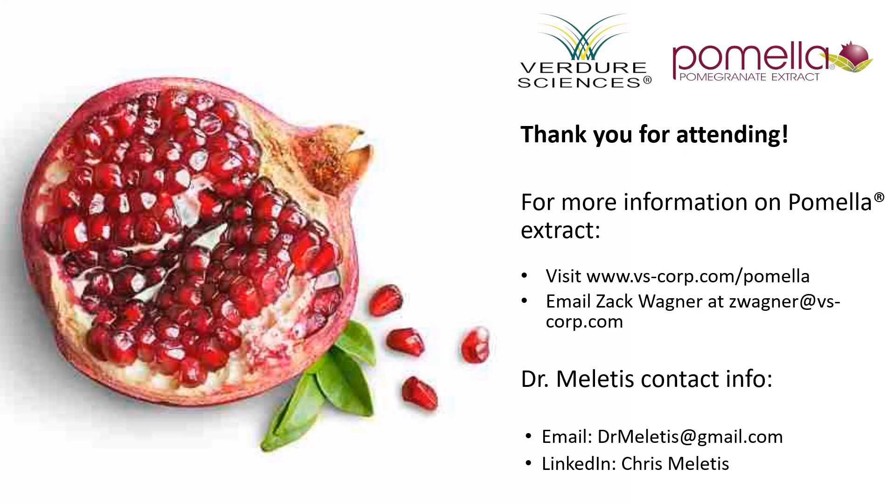I would like to thank you for your valuable time in attending this presentation. If you would like more information, you can reach us at zapwegner@vs-corp.com for additional research and access to the peer-reviewed literature. If you have questions for me as a clinician, my name is Dr. Chris Melides — Dr. Melides at Gmail — and I also have a LinkedIn account you are welcome to follow. Together we are going to be the change in making happier, healthier human beings. Thank you and take care.